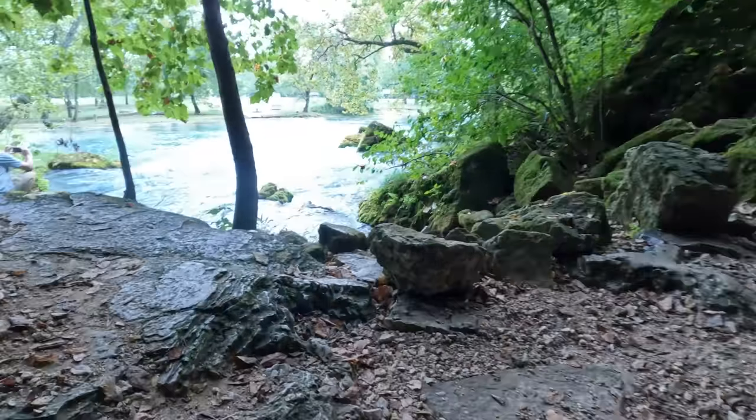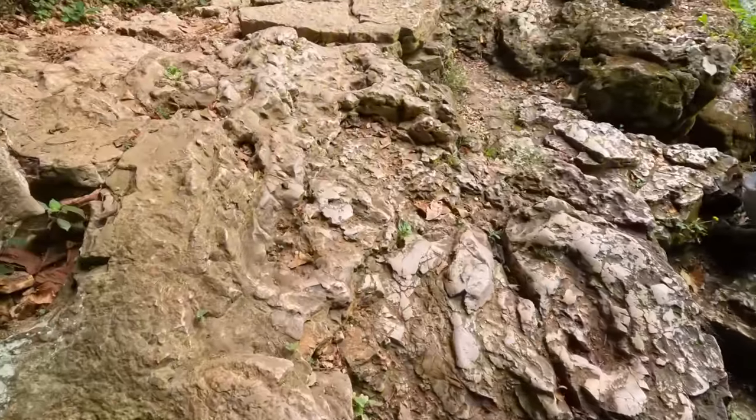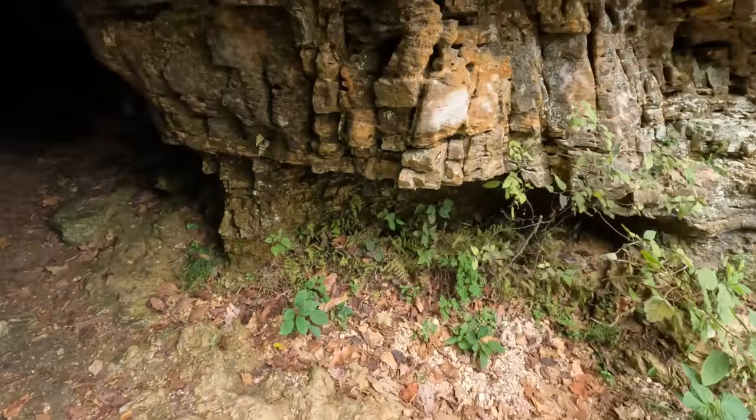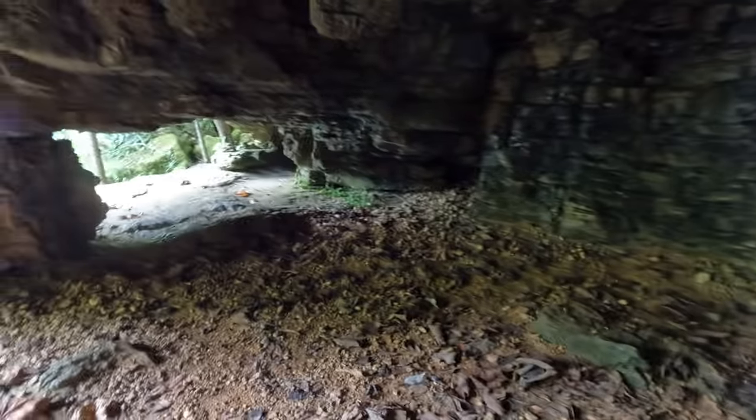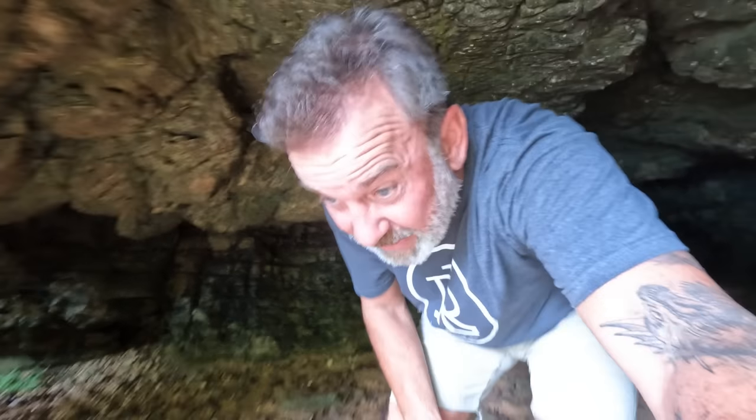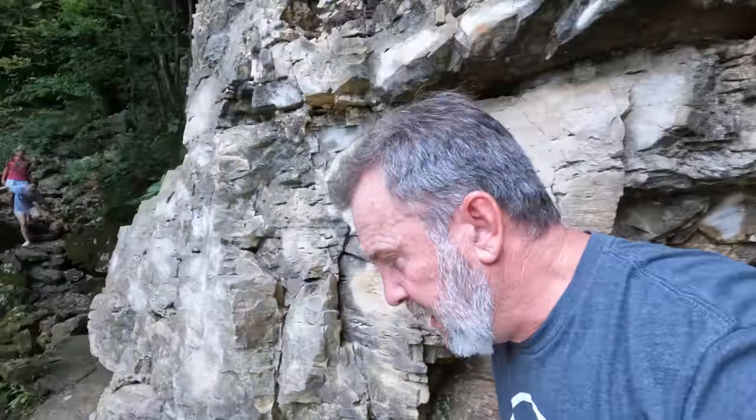Oh, it goes around that way - too dark for me to go in there. Let's go around the other one. Another cave right over here. I do not want to slip and fall. Oh, it's so cold in here. It's so cold in this cave. You come out here and it's 80 degrees again. High humidity.